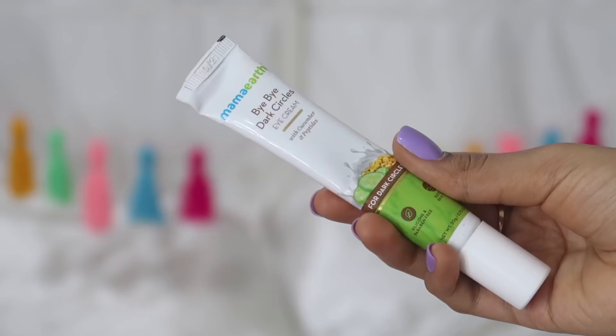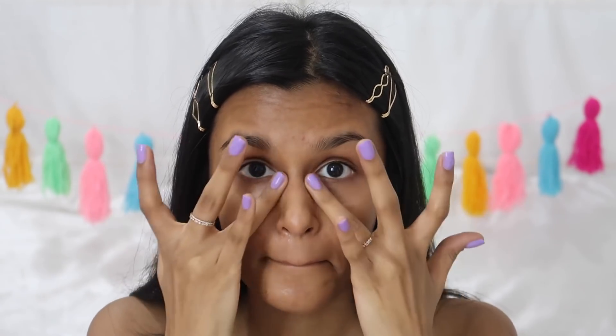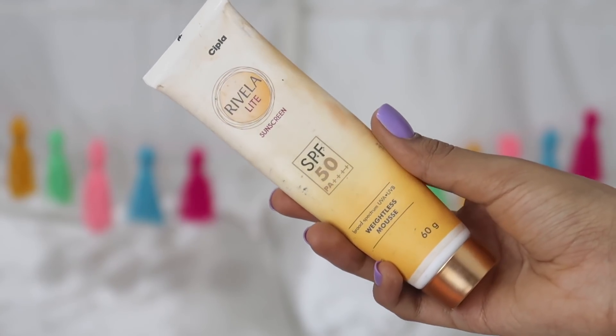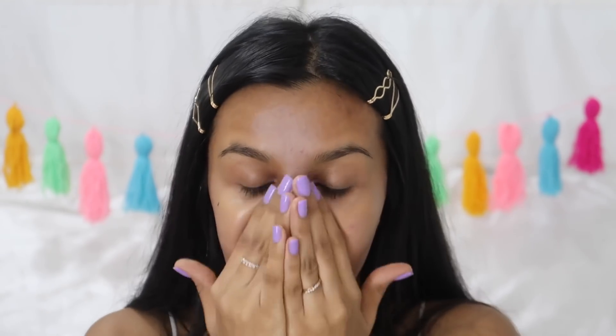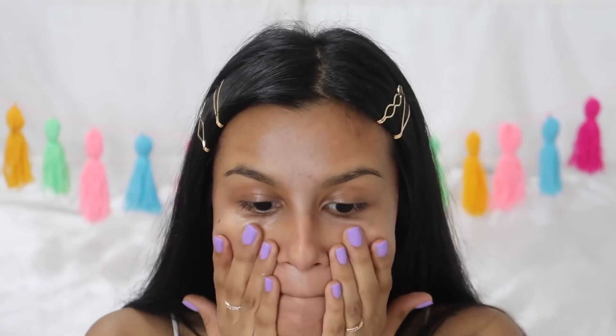I'm done with moisturizer. Next I'm going in with an eye cream — this is the Bye Bye Dark Circles cream by Mamaearth. I just use this under my eyes because I use a lot of concealer, so it's really important to hydrate under my eyes. Lastly I'm going in with some sunscreen. Since I film with artificial lights, it's really important to use sun protection all over my face and neck. I let this sit for a couple of minutes and then go in with foundation.